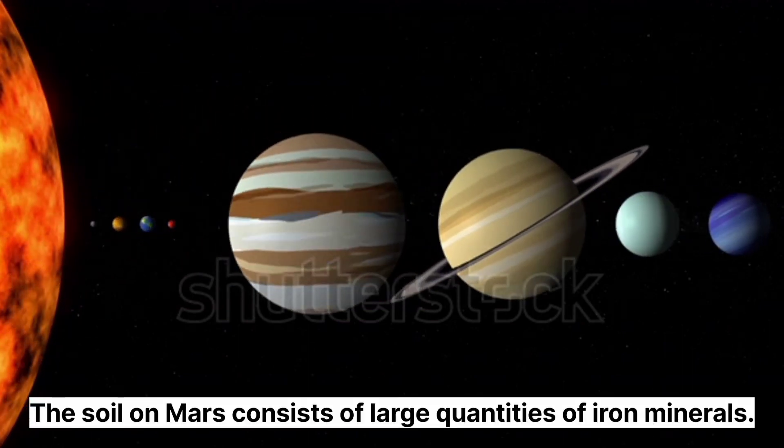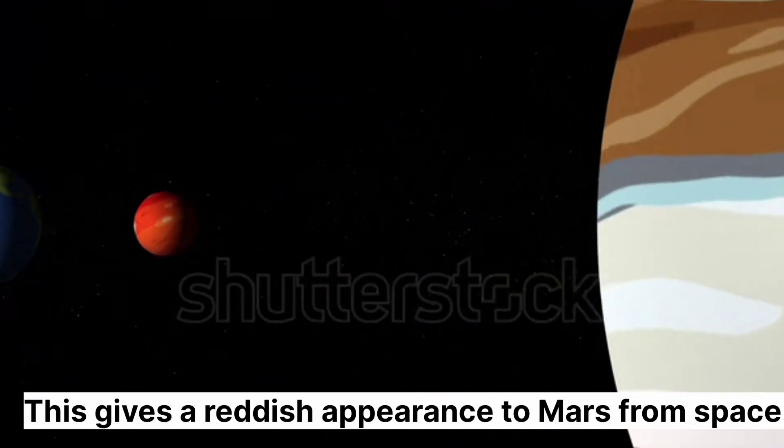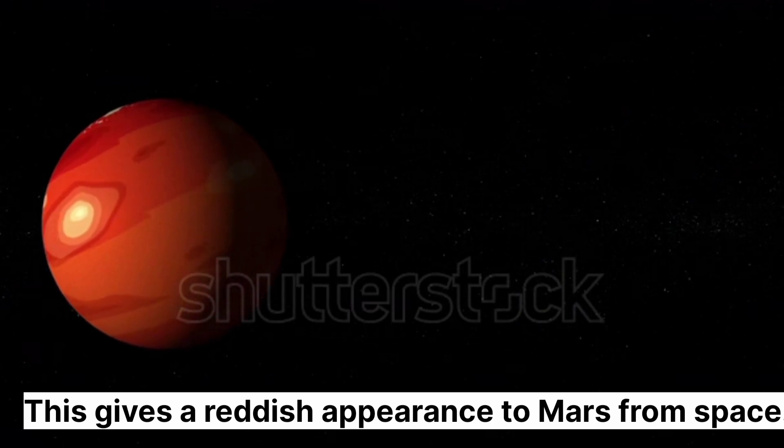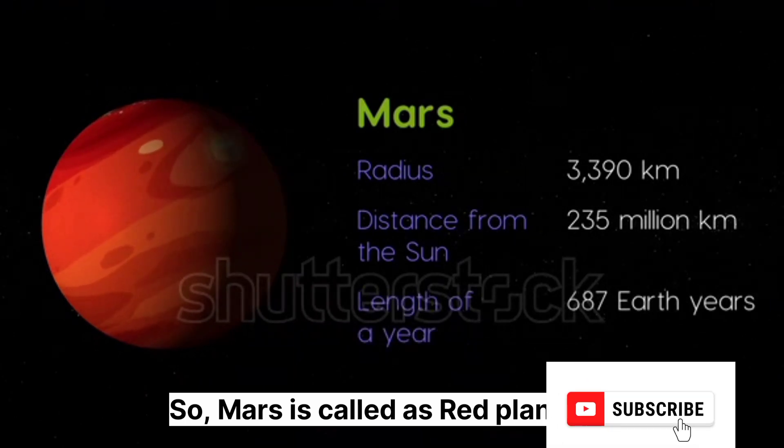The soil on Mars consists of large quantities of iron minerals. This gives a reddish appearance to Mars from space. So, Mars is called the Red Planet.